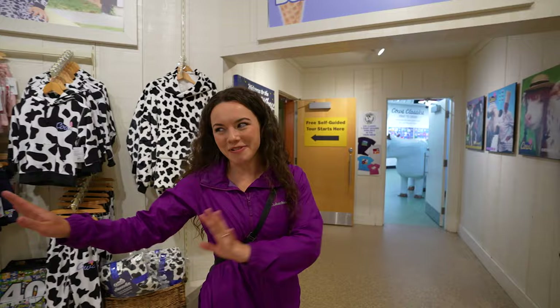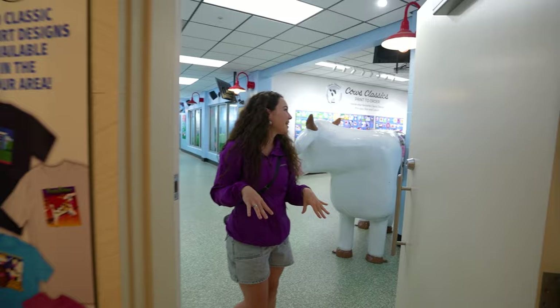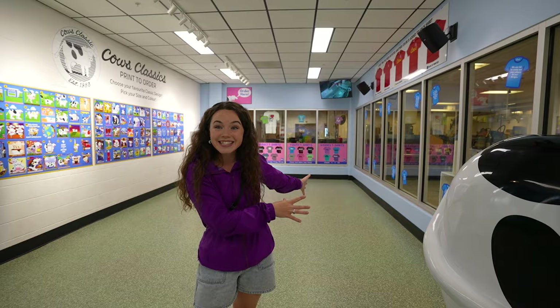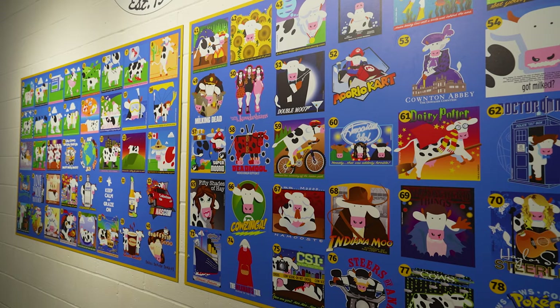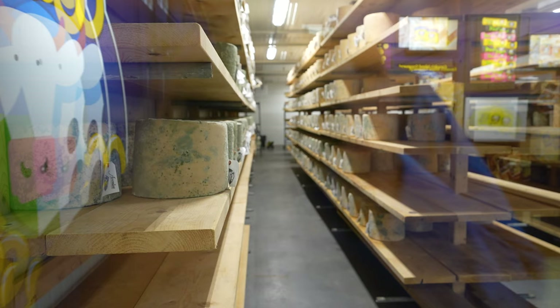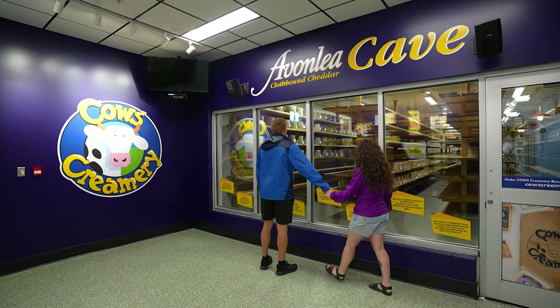Right behind where the retail area is, there's a behind-the-scenes area. You can go to the Milky Way Theatre to learn about cows, or come back here for a look at where they make all their amazing merch — t-shirts, crewnecks, and everything. There's a whole wall of different designs to choose from, including some golden oldies from years past. There's also an area where you can watch them making ice cream and packaging it, and the Avonlea Cheesecake area where you can see their award-winning cheese being aged.